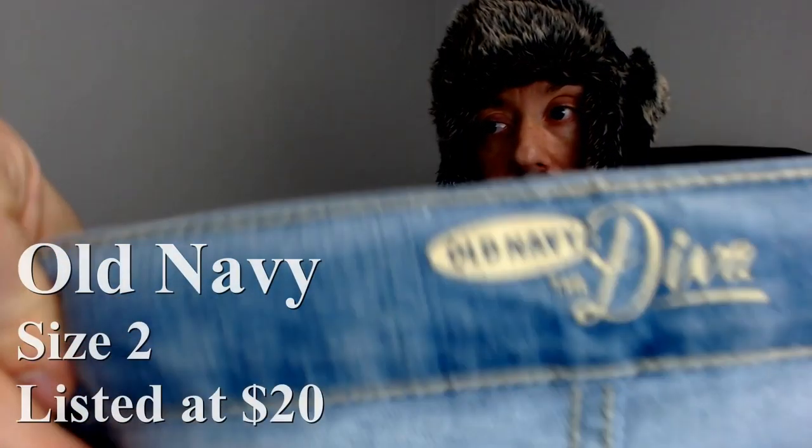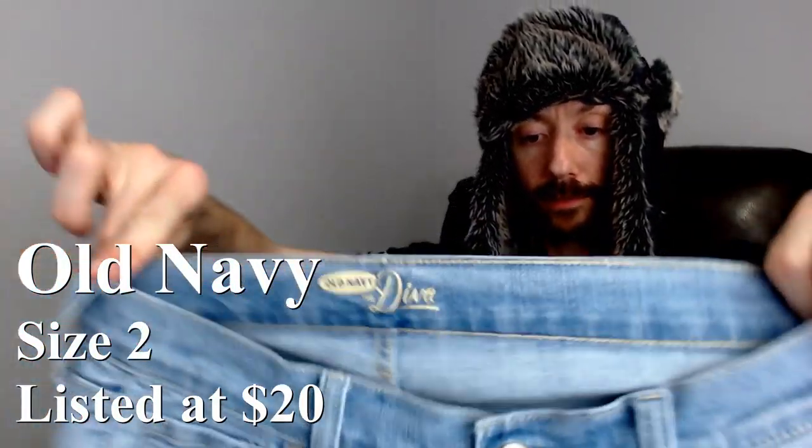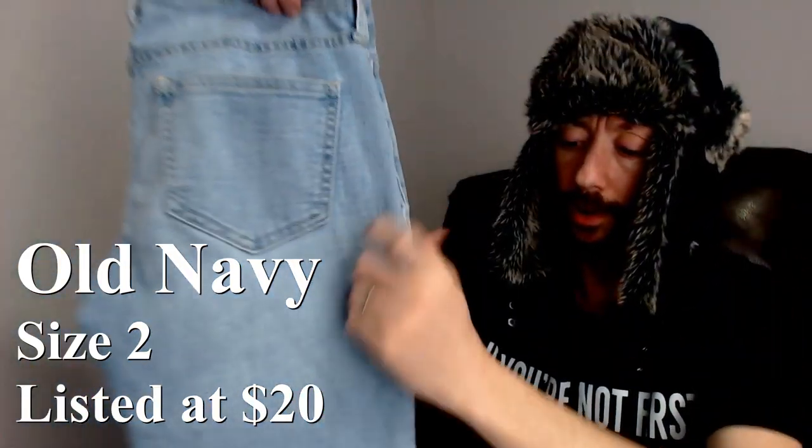First we have a pair of Old Navy Divas — these are a size 2. Now normally we would not pick up Old Navy pants, but these looked pretty good and we wanted to try to get stuff that's comparable to the ThredUp box. These Old Navy ones should go anywhere from $10 to $20, so they're not a bad find.